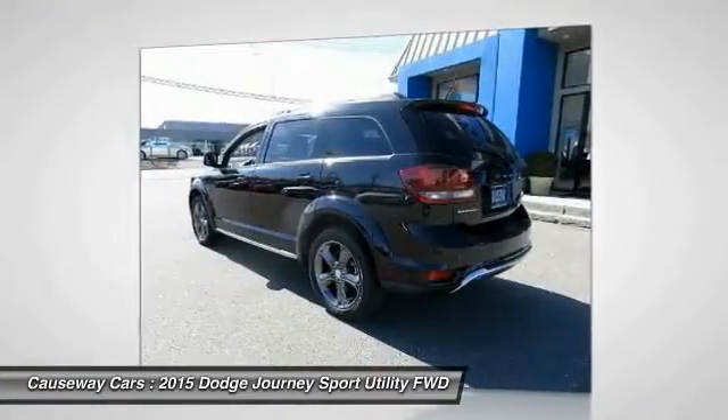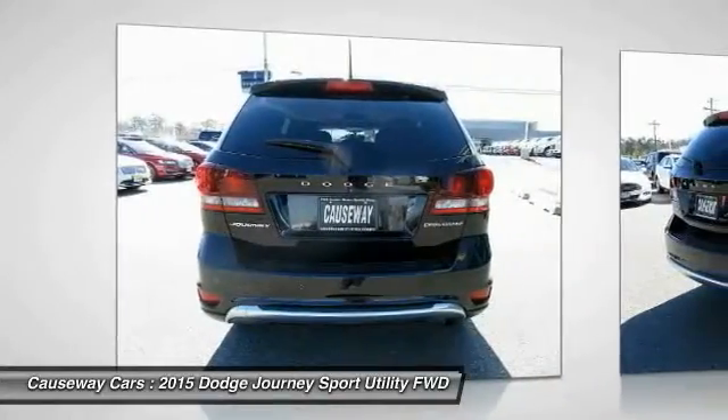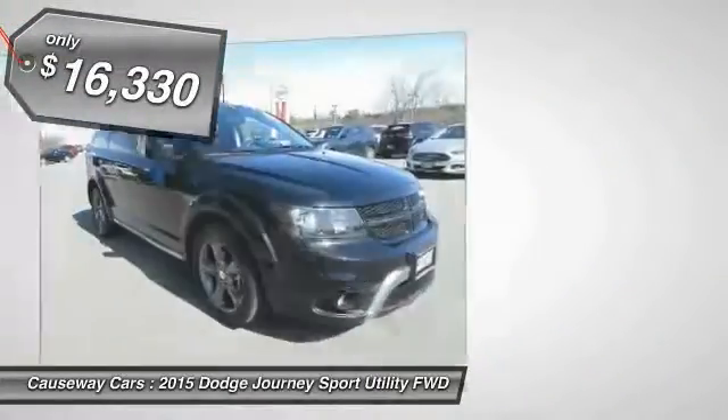The Journey's optional third row seat, along with innovative features like a chilled beverage cooler and in-floor storage bins, make it a good and affordable alternative to a traditional minivan, and it is priced below $20,000.